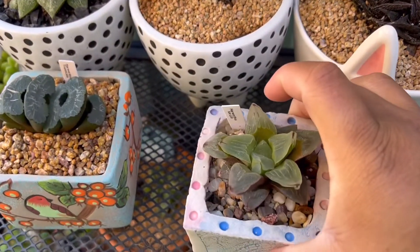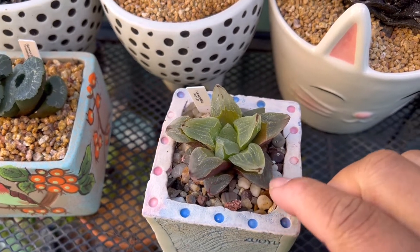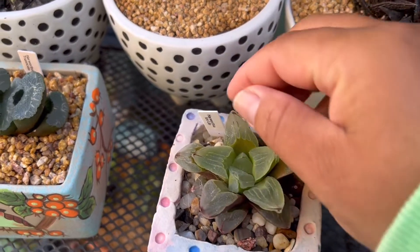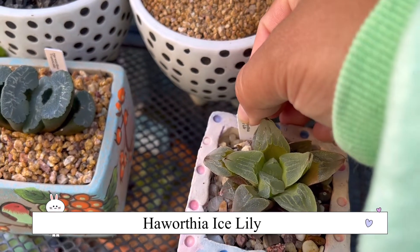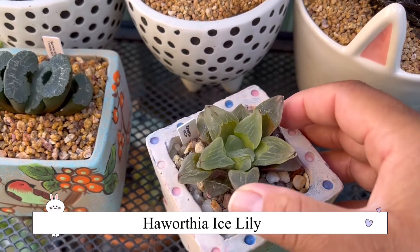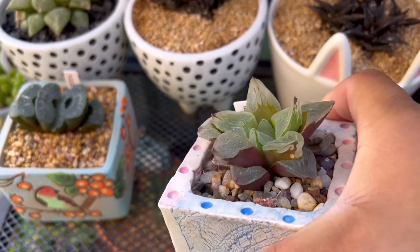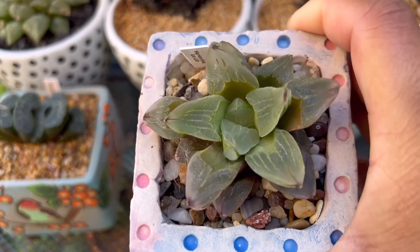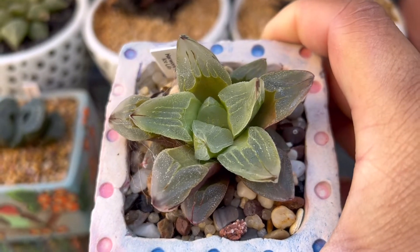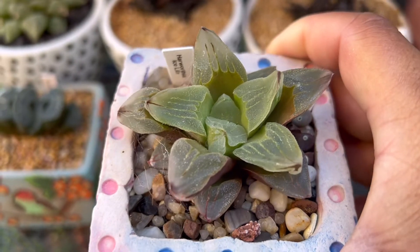This one is gorgeous. Little star shape, looks like a flower. It goes a bit purple, a bit pinkish when it's in the sun. This one's called Ice Lily. It's beautiful. I bought this also from a nursery when I went down the coast — I just saw it and I said I have to take it. I can't help myself. Isn't it gorgeous? Look at that window, such a clear window.